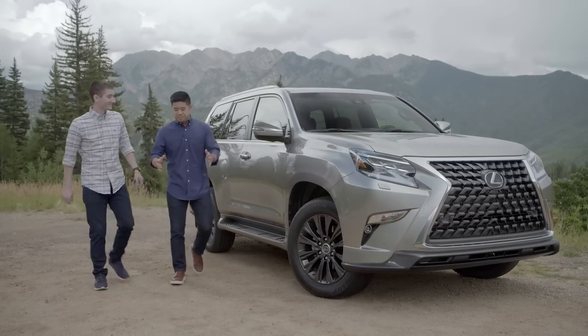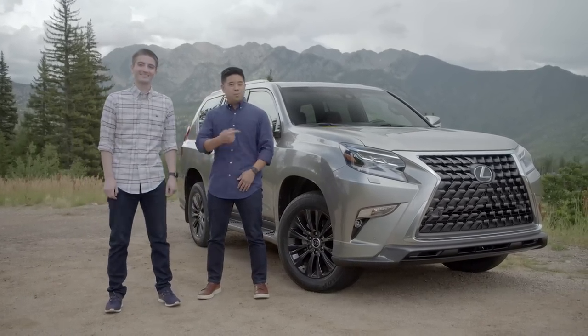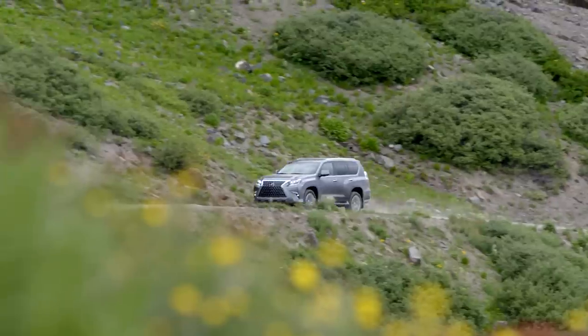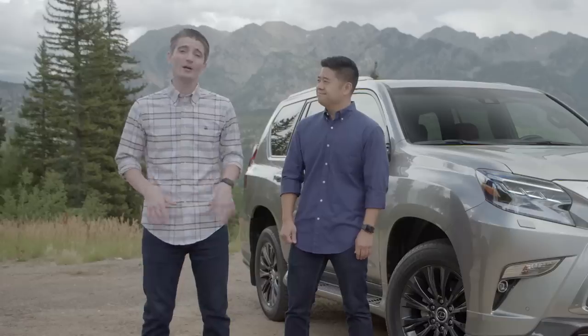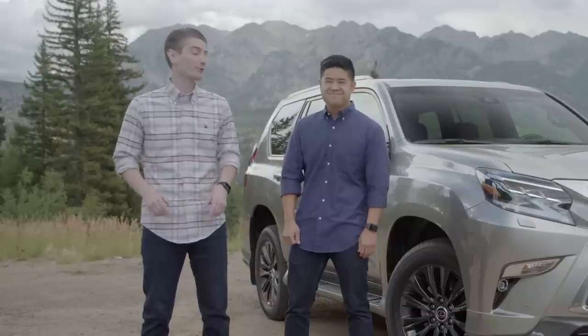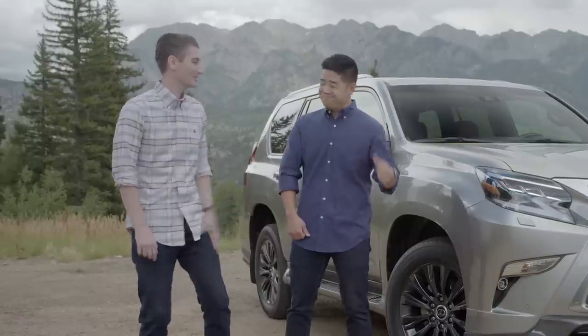Craig, isn't this place amazing? This place is absolutely beautiful, Chad. We're out here in Durango, Colorado with the new GX460. It's absolutely stunning. We've got these mountains, all these hills and trails, and some beautiful roads. This is the perfect area to check out a luxury sport utility vehicle that's been expertly crafted to take you even further than ever before. What do you say we jump in the GX and check out some of the roads? Let's do it.